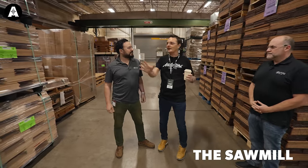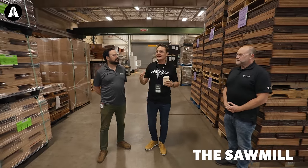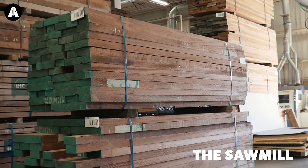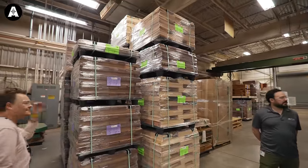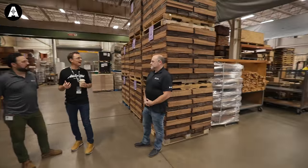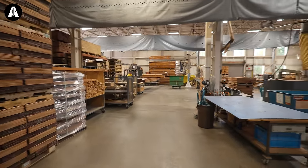This is where it all starts, in any guitar manufacturing facility. It's where the raw materials arrive — predominantly timber. The smell in here is fantastic. I wish you could smell this, but there's a lot of wood here. Where's it coming from? How much of it comes in pre-cut? All that kind of stuff.